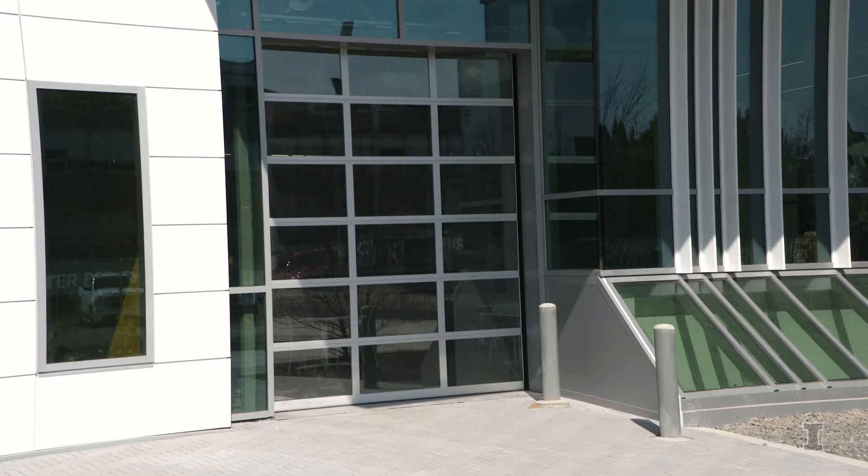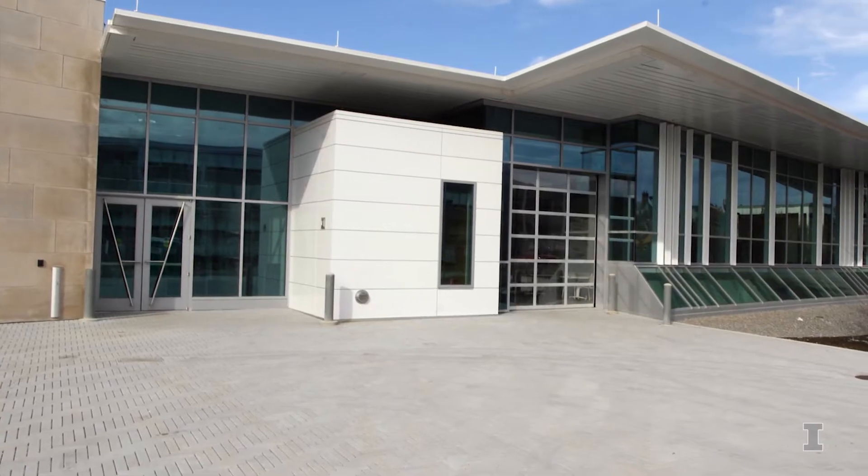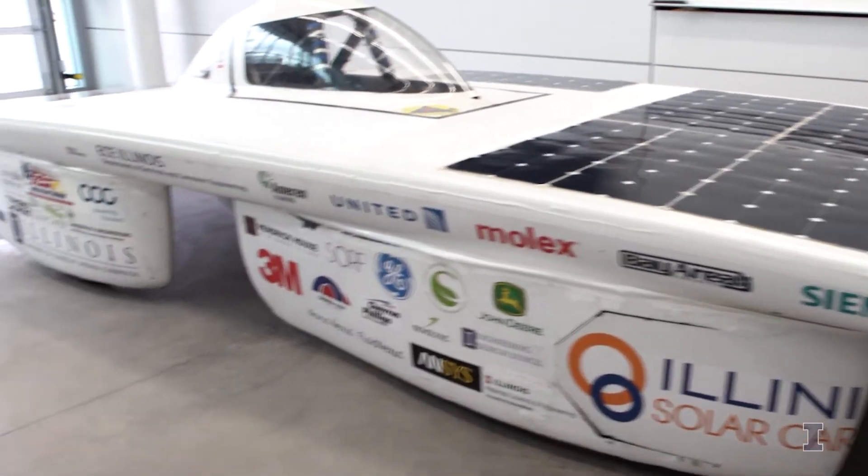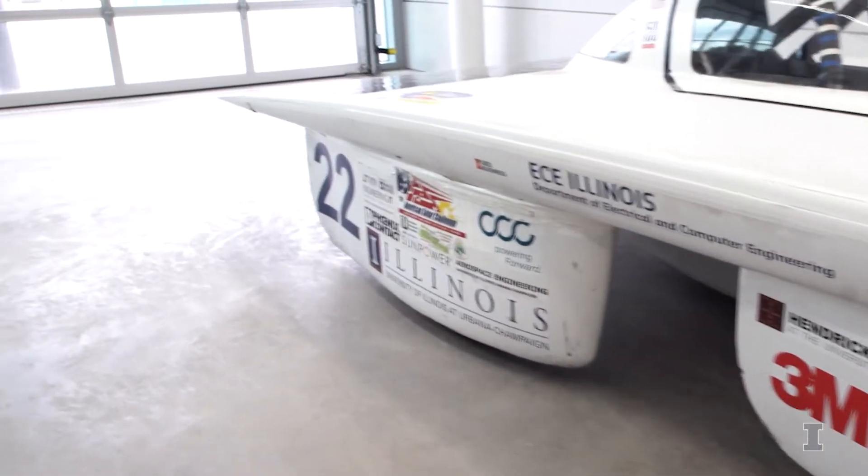The smaller, but still very spacious, garage-style collaboration space, whose door opens out onto the center's east plaza, is designed to meet the needs of student organizations building big things, including, but not limited to, solar cars.